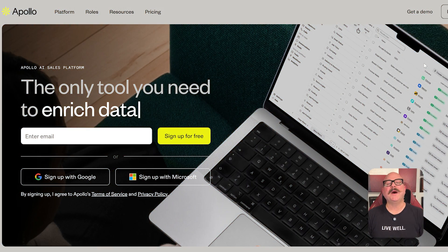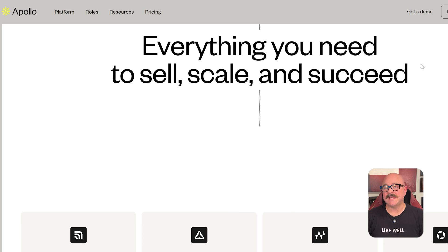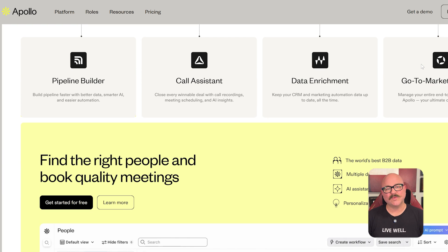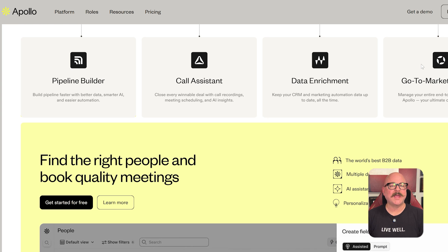First off, let's talk about what Apollo.io actually is. At its core, Apollo.io is a platform designed to support the full sales cycle — from lead discovery and enrichment to multi-step outreach and pipeline tracking. It combines data intelligence with outreach automation so that teams can find prospects, create email campaigns, track performance, and manage contacts all within one workspace.